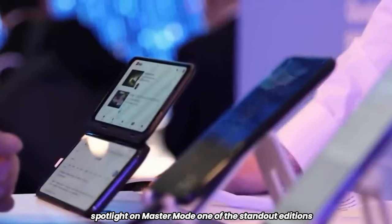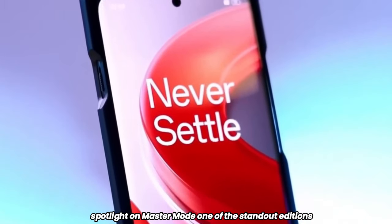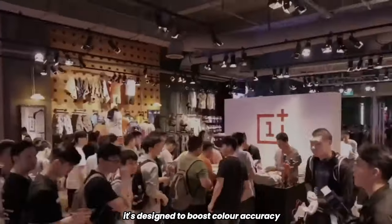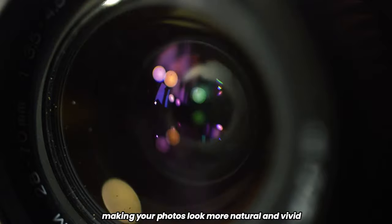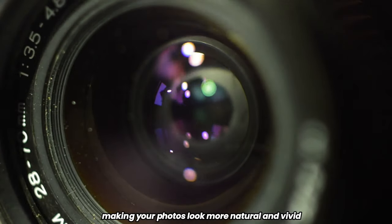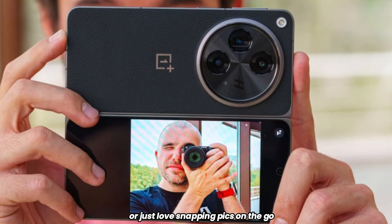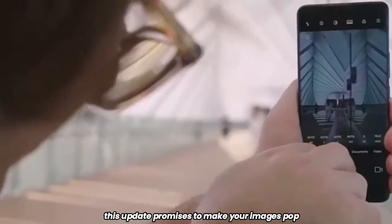One of the standout additions is the Master Mode for the camera. This new feature is all about ramping up your photography game. It's designed to boost color accuracy, making your photos look more natural and vivid. Whether you're a photography enthusiast or just love snapping pics on the go, this update promises to make your images pop.